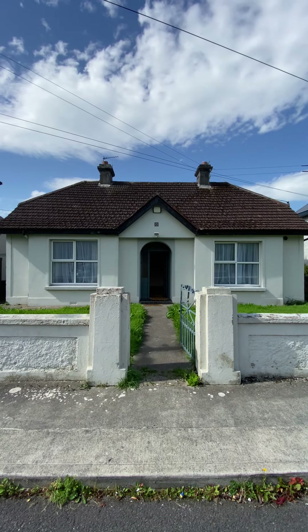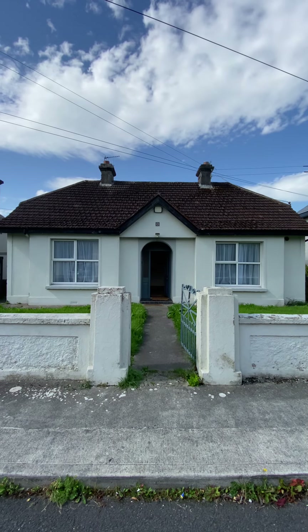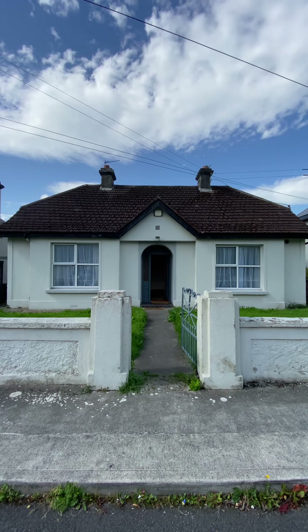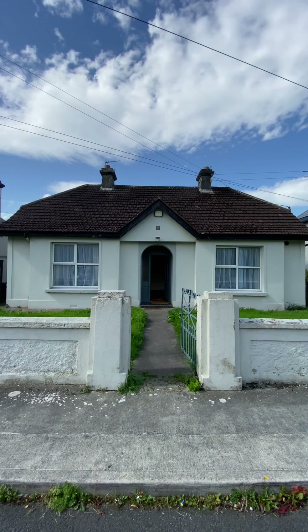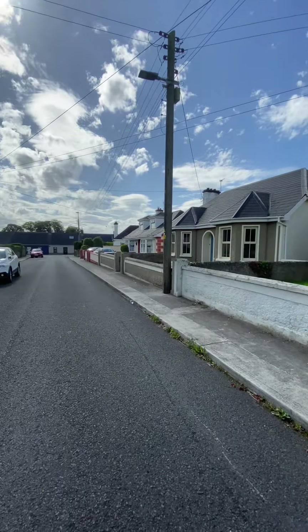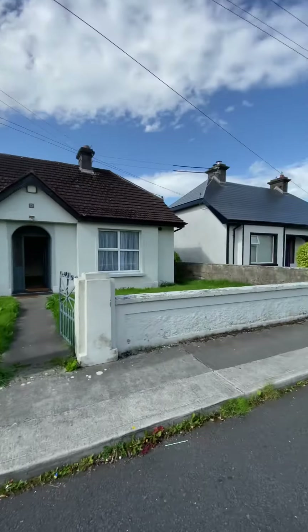Today we're down in the old Limerick Road to look at number seven. A charming little bungalow, three-bedroomed, dating from the 1950s I would guess, detached with front and rear gardens and a lovely quiet road, off the Limerick Road.